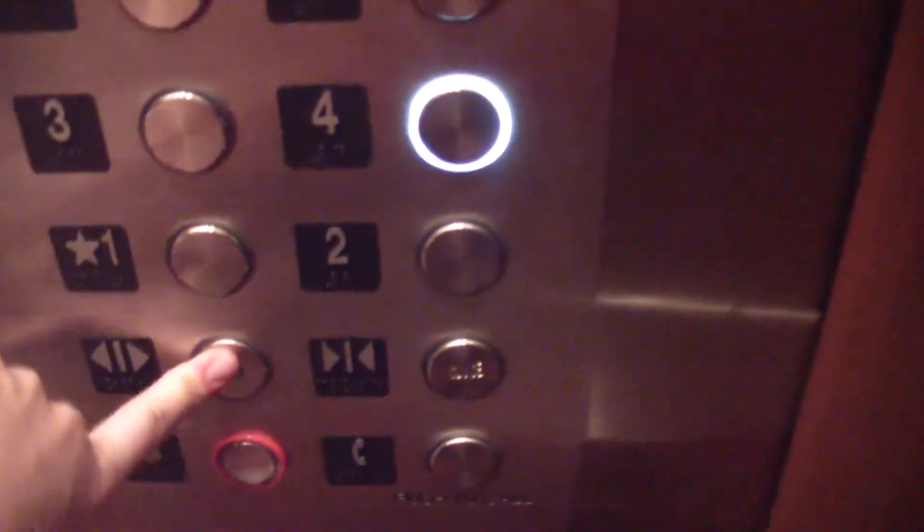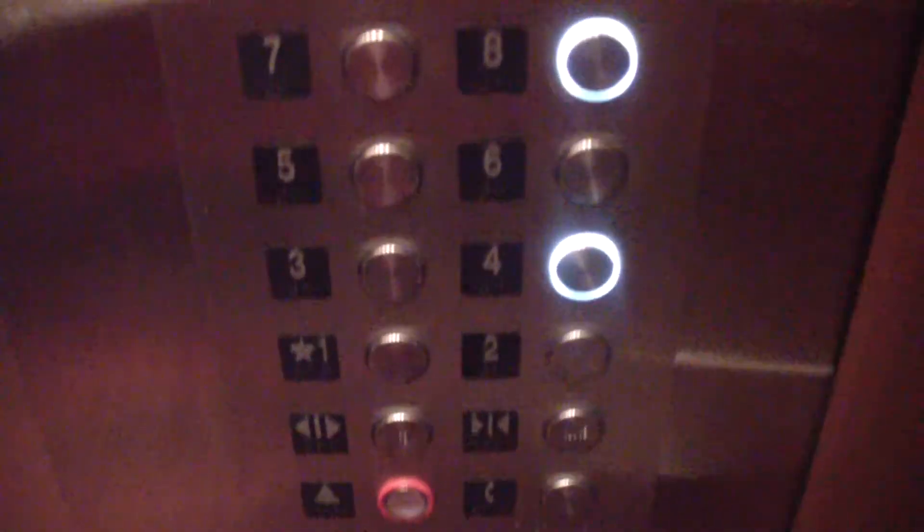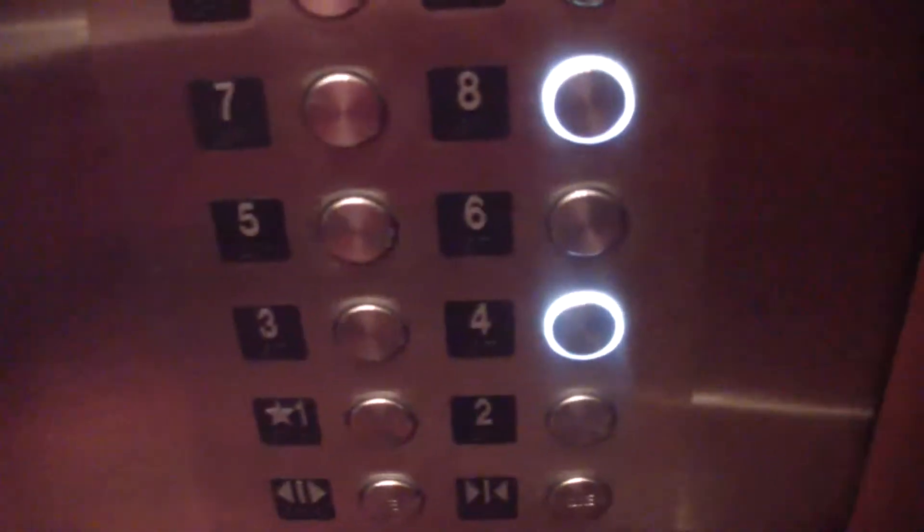Now we're going to go up to the room. The courtyard is located right there, by the way. We're going to go take it up to where we're staying, which is floor 4. So now we're going to go up and look at the room, which is on 4.